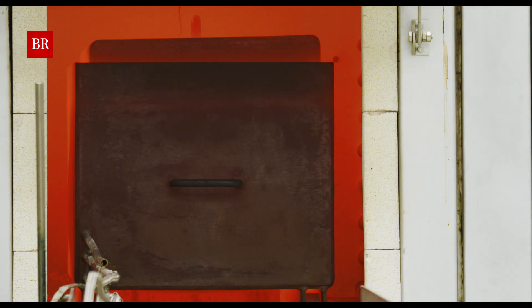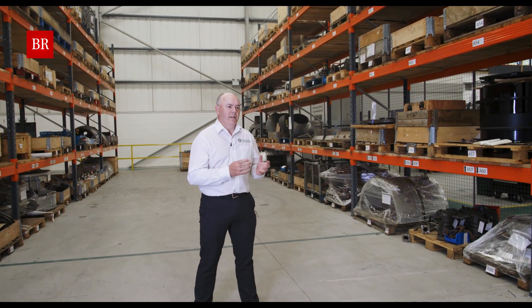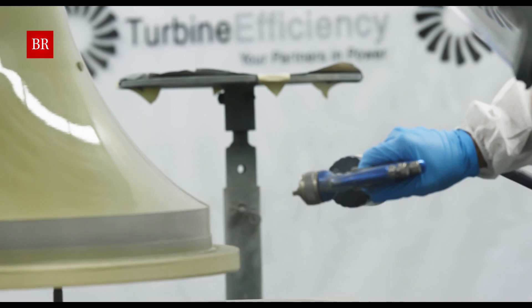The facility isn't just for gas turbine components. We can do heavy frame, and we also do steam turbines. We've also recently done a centrifugal compressor as well. So anything requiring the optimum conditions for spraying in our spray booth, we can do.